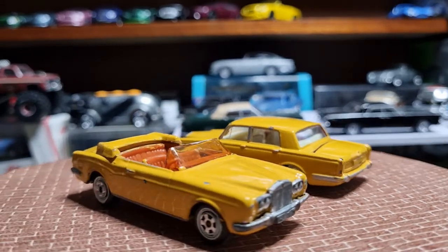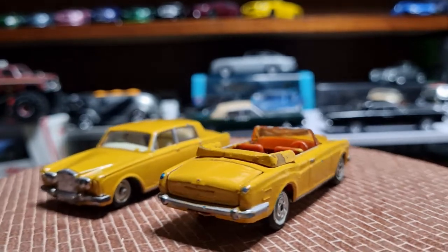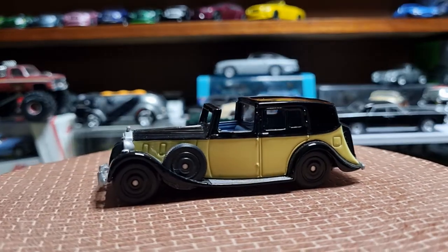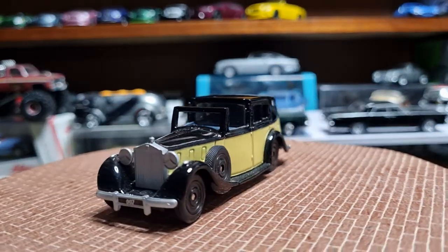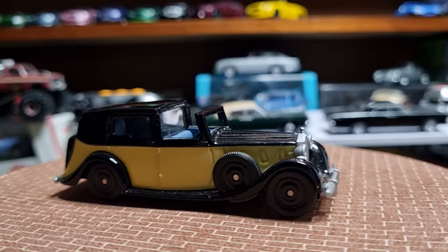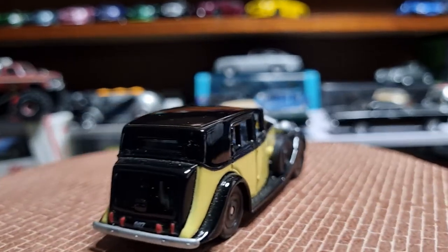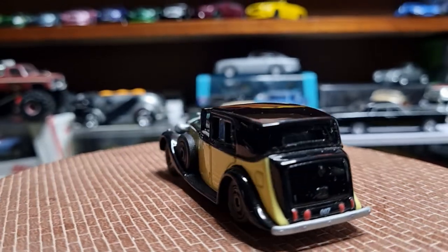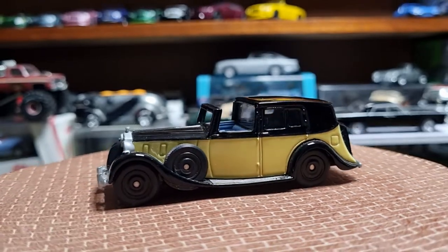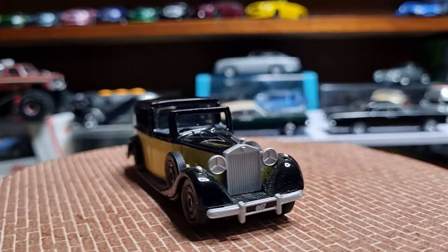And then from Corgi, another Rolls-Royce from 1937 in yellow and black two-tone — I do love this one, it's from the Goldfinger James Bond movie, just something a little bit different. And then from Majorette, a couple of Renault 5 Turbos.